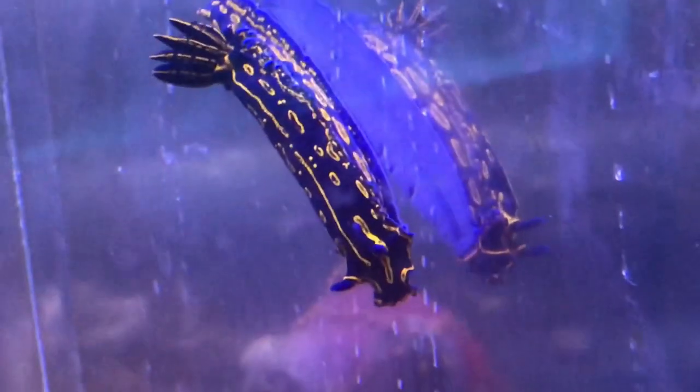Here are the nudibranchs — the Greek goddess nudibranchs. Wow, those are cool! Somebody's getting in my shot, photo bombing.